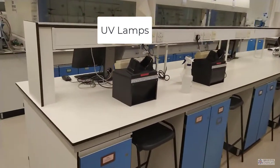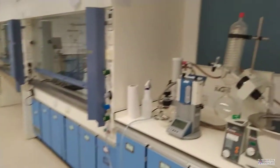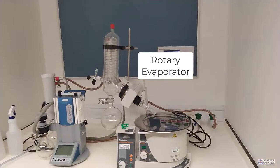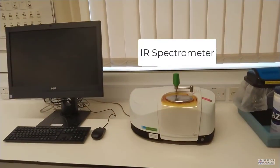The teaching laboratory we're currently in is the first year teaching laboratory and there is a lot of equipment on show. We have rotary evaporators at the edges of the room, infrared spectrometers, and diamond IR machines that are routinely used with organic practicals.